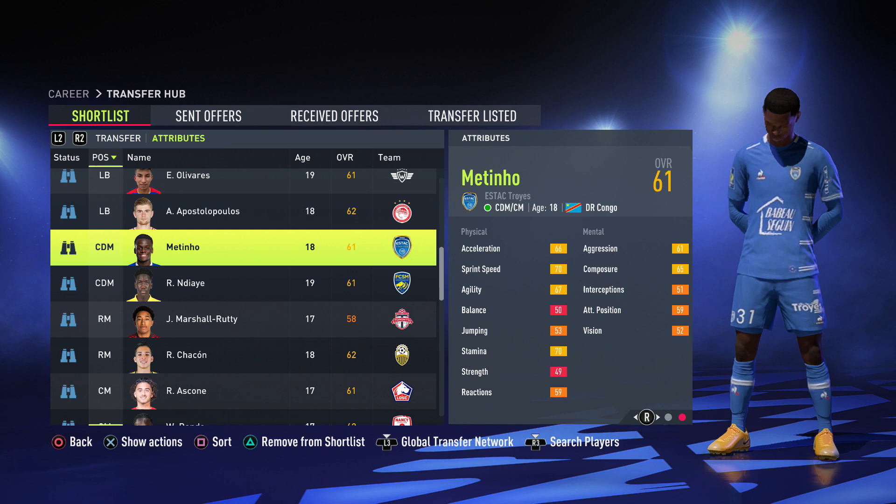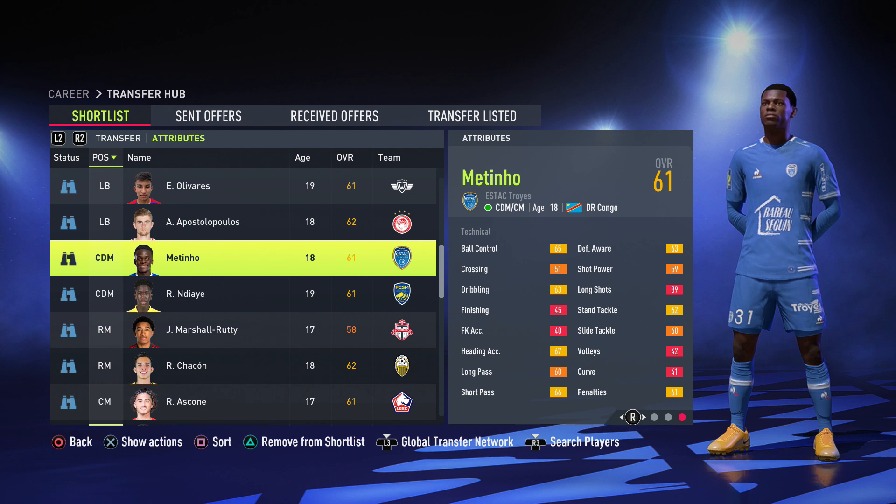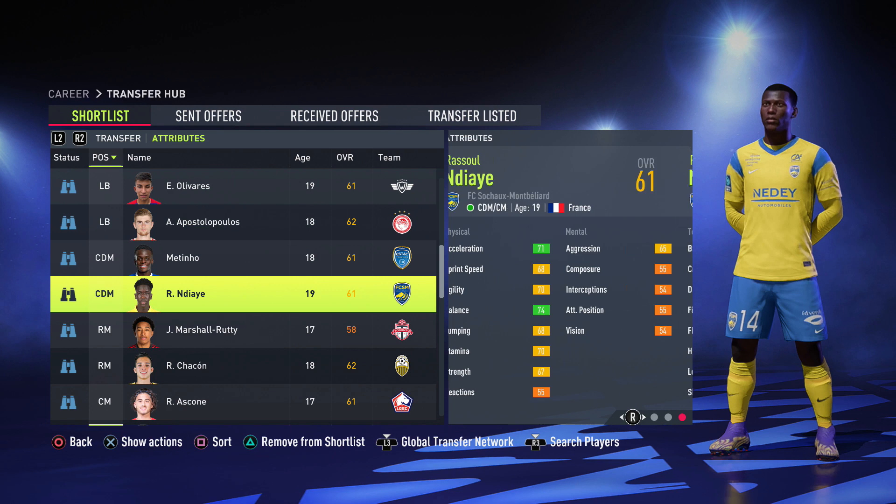Moving on to CDMs — first we have Metinio from DR Congo, 675k, 5 foot 10, physically decent but strength and balance are weak at 50 and 49. Never take long shots with this guy — 39 long shots. At least he's got 65 ball control, 63 dribbling, and 66 short passing. After that we have Rasul Indiah, 19 years old from France, 5 foot 10, 71 sprint speed, 71 acceleration, 74 balance — but you need to improve his defending stats.